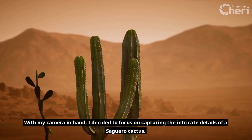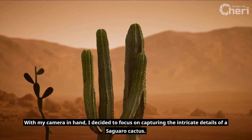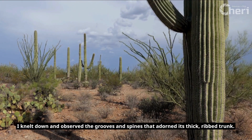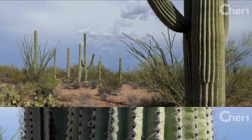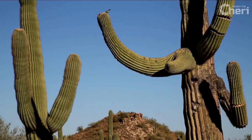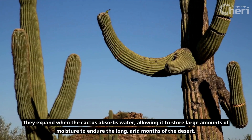With my camera in hand, I decided to focus on capturing the intricate details of a Saguaro cactus. I knelt down and observed the grooves and spines that adorned its thick ribbed trunk. I was amazed to discover that these grooves actually served a purpose beyond aesthetics — they expand when the cactus absorbs water, allowing it to store large amounts of moisture to endure the long, arid months of the desert.